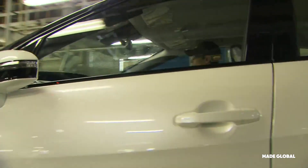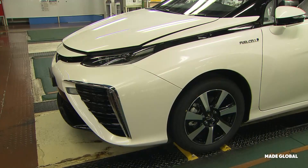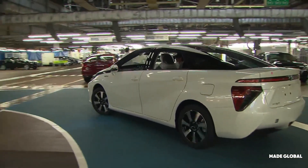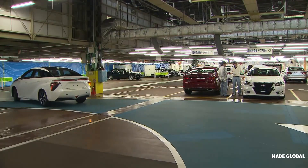Finally, after countless checks and the work of hundreds of hands and machines, the Toyota Mirai is complete. It drives off the line — silent, powerful, and producing nothing but water from its tailpipe. It's a rolling piece of the future, built today.